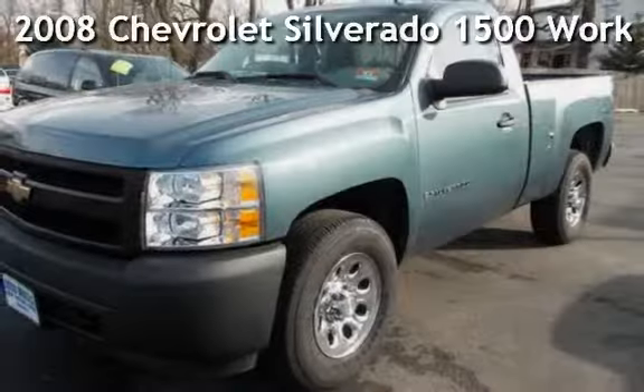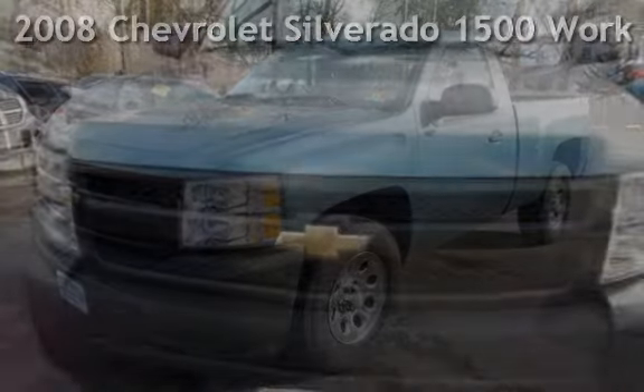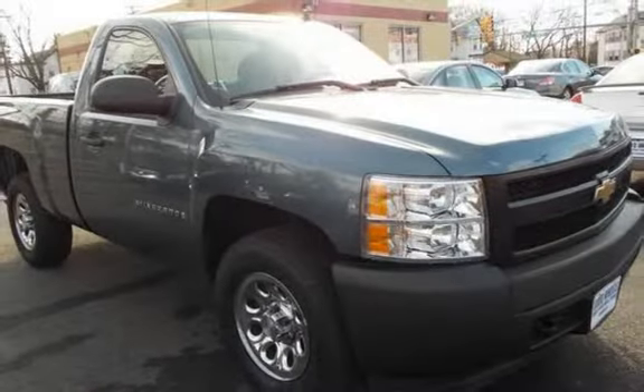Check out this pre-owned 2008 Chevrolet Silverado 1500. This two-door truck has a six-cylinder, 4.3-liter V6 engine, with rear-wheel drive and an automatic transmission.